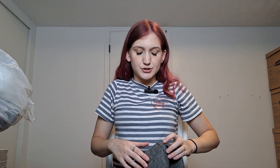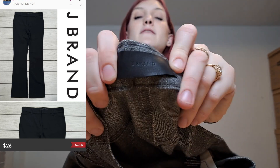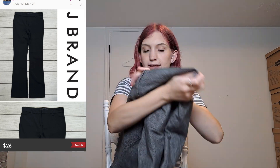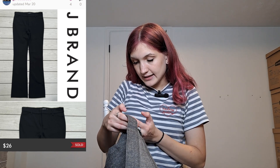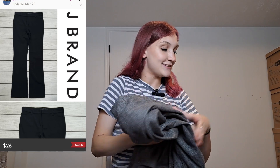I saw this and thought 'J Brand' — I looked up how much they sell for brand new and it was a lot, so I decided to buy it and look it up later. It is a bit hard to see the label since it's black on black, but it feels very high quality. I believe it's a pair of women's straight-leg dress pants — the J Brand 'Kane' style, made of cotton, polyester, viscose, and elastane. It really feels high quality and I'm excited about this piece.